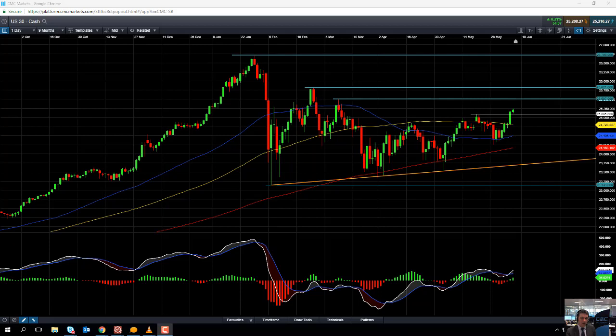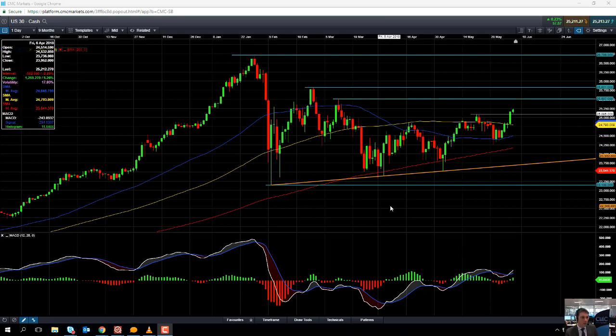Hello and welcome to the Chart of the Week video with me, Dave Madden. Today's date is Thursday the 7th of June 2018 and the time has just gone 12:10 British Summer Time. This week's Chart of the Week is the Dow Jones.